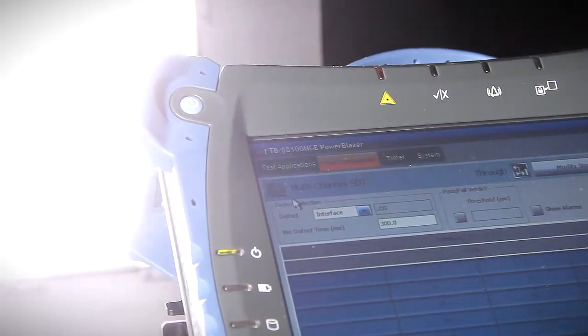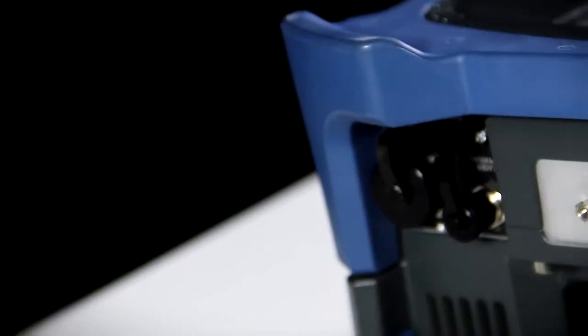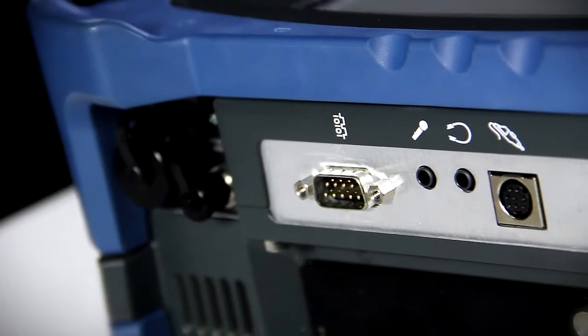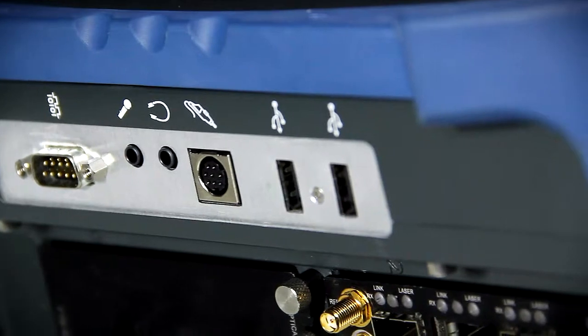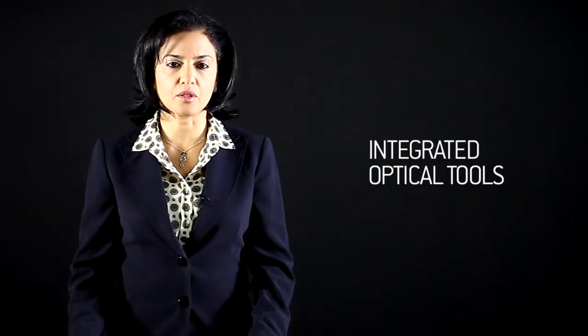It is equipped with what matters most: a 12-inch color touchscreen, extended battery life supporting 100-gig test applications, fully connected through Ethernet port, Wi-Fi, Bluetooth, as well as two separate USB ports. The platform also supports integrated optical tools, including power meter, visual fault locator, and fiber inspection probe.